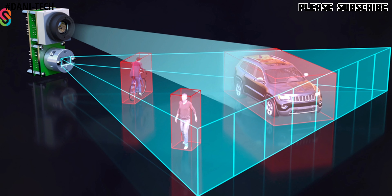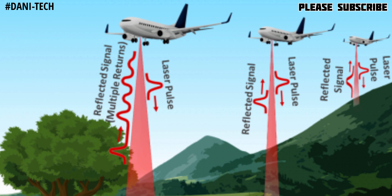LiDAR determines the range of an object, its location, position, height, width, and much more. This technology has been used for years. For example, in airplanes, a LiDAR system is placed and when it takes off, it can detect objects through the LiDAR system.